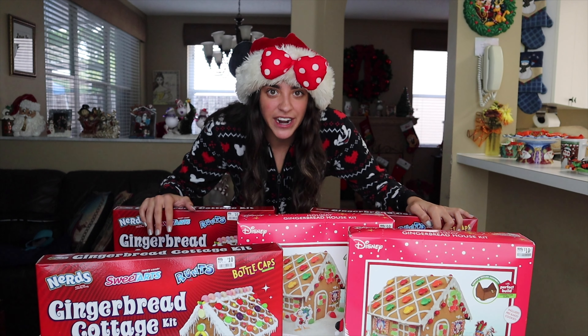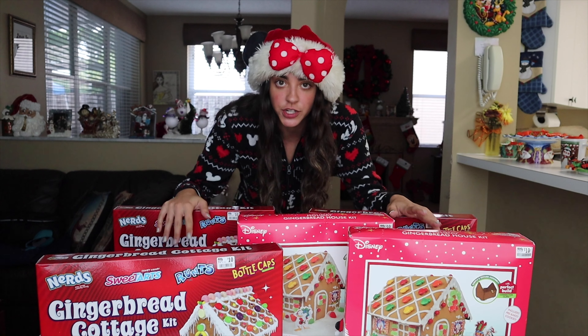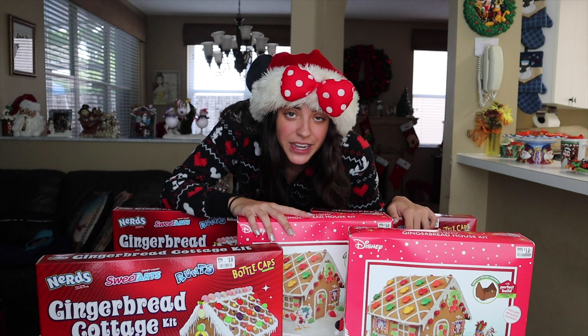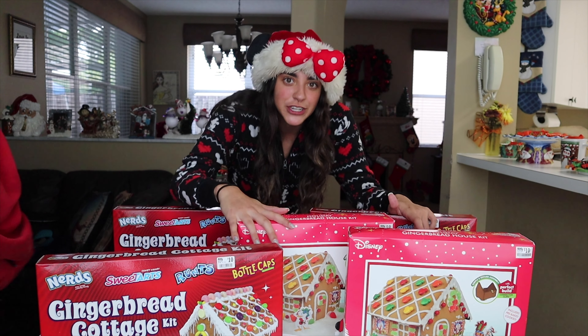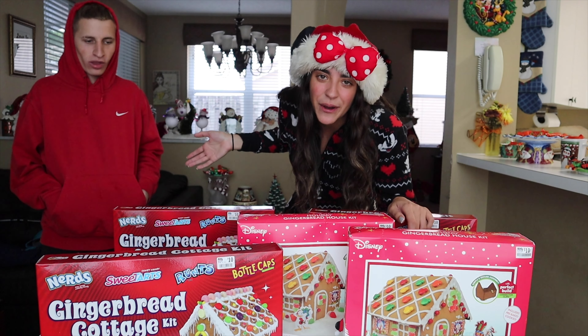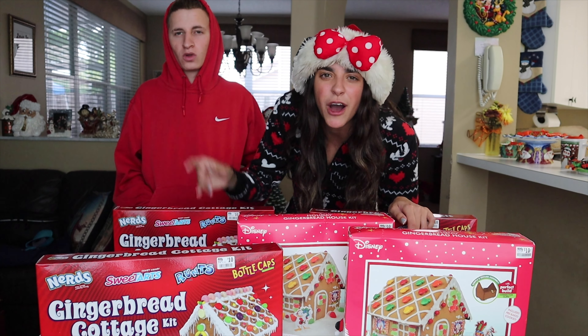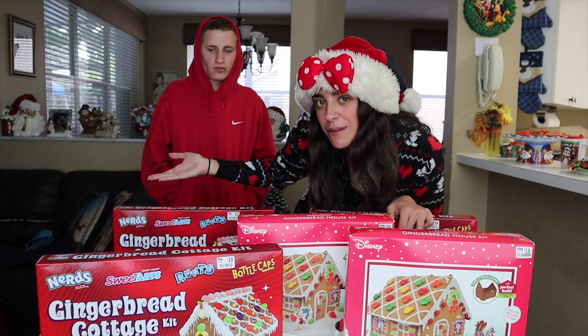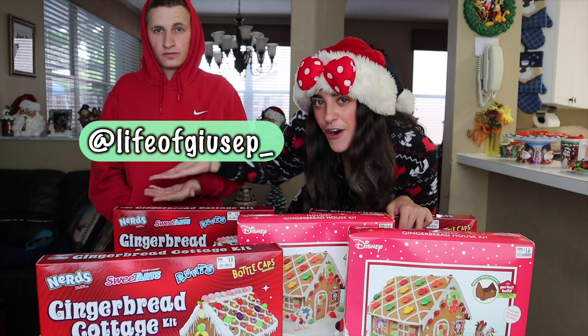So I have five different gingerbread houses here, and we're gonna try to put them all together to make the world's largest gingerbread house. But first of all, I'm gonna need a little bit of help, so I have a special guest here with me. You know him from YouTube as well — my boyfriend, Jesse. If you guys don't know him, go look at my other videos. I'll also put his YouTube link in the description. Go follow him, too.